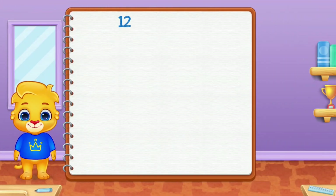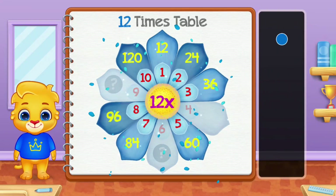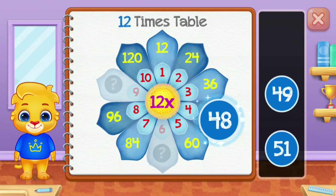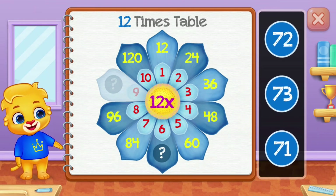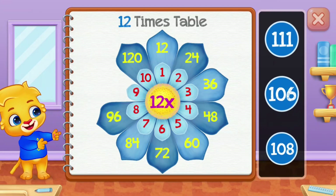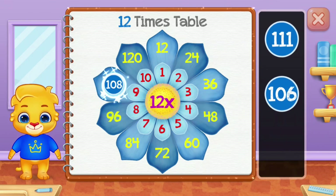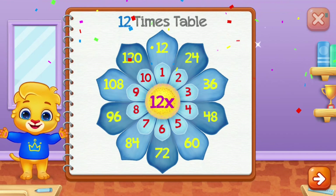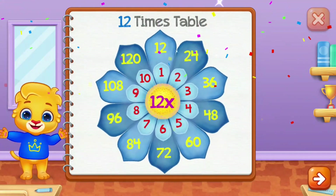Twelve times table. Forty-eight. Seventy-two — well done! One hundred and eight!